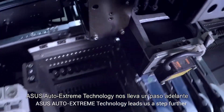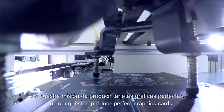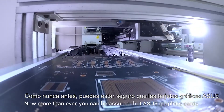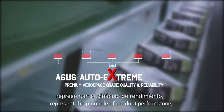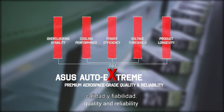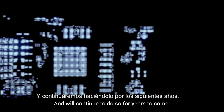ASUS Auto Xtreme technology leads us a step further on our quest to produce perfect graphics cards. Now, more than ever, you can be assured that ASUS graphics cards represent the pinnacle of product performance, quality, and reliability, and will continue to do so for years to come.